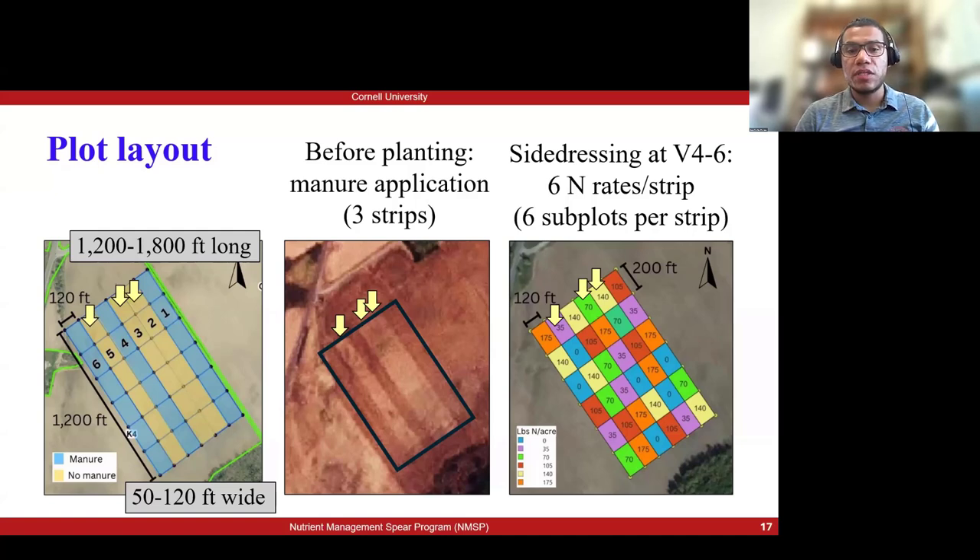At side dressing time, when the plant is between the V4 and V6 stage, each of those strips receives six different nitrogen side dress rates, going from zero to 150 or 200 pounds depending on the conditions of each farm.